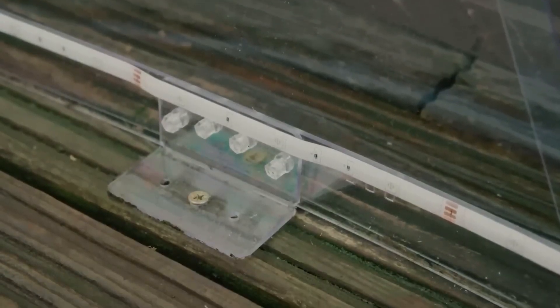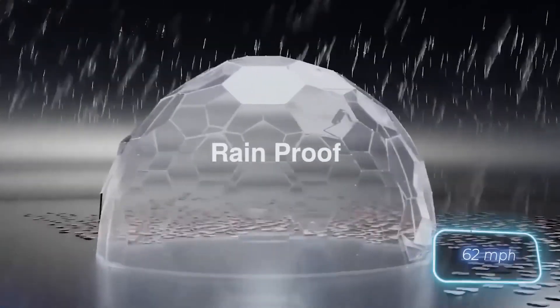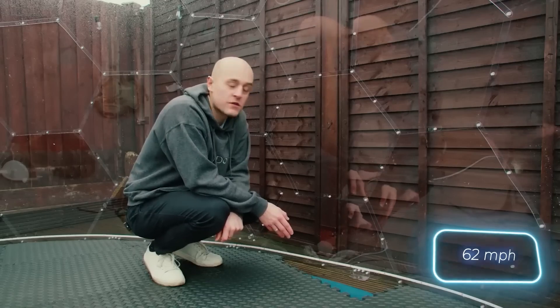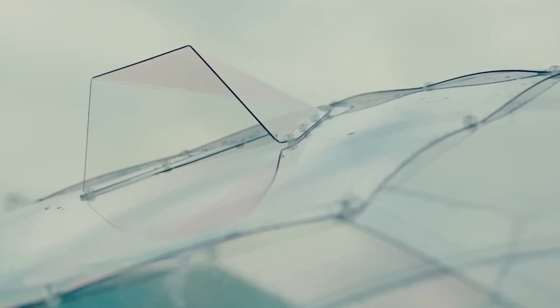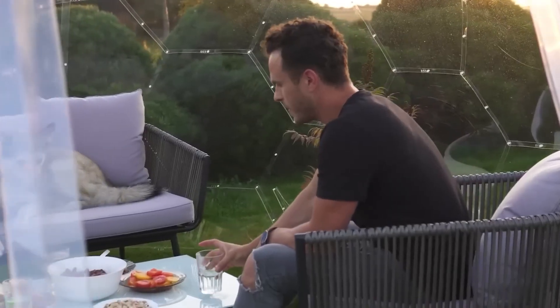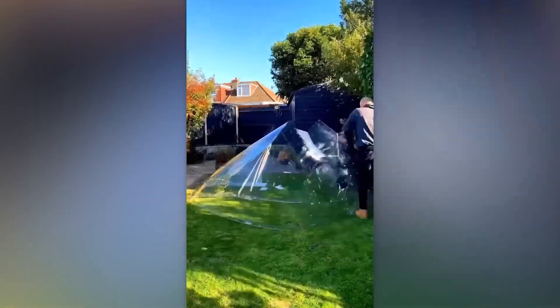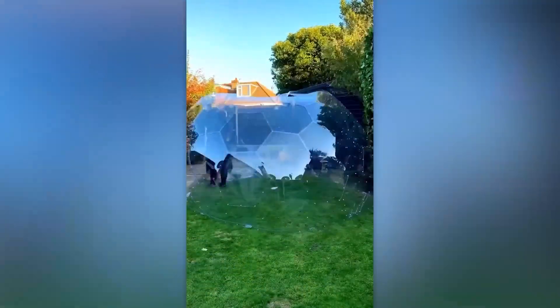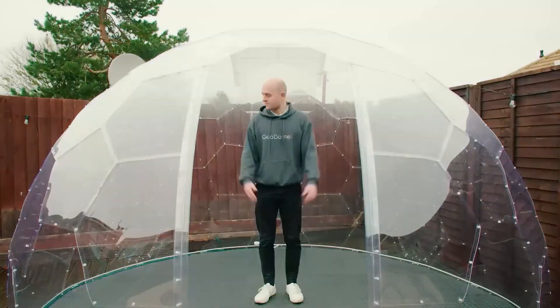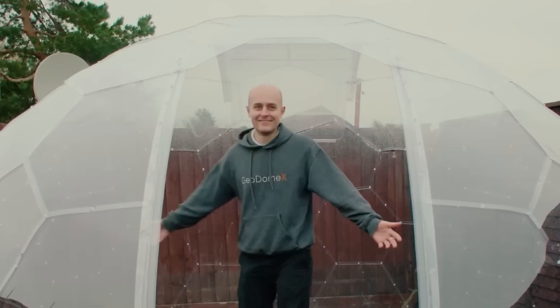Thanks to its smart design, the dome provides protection from snow, rain, and even winds up to 100 kilometers per hour. It's built to last over 10 years and will maintain its fresh appearance thanks to UV-protected polycarbonate panels. You can set up the dome on your own in about four hours, as all the necessary assembly tools are included.